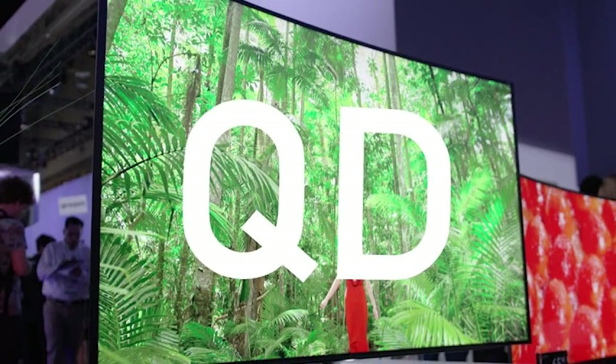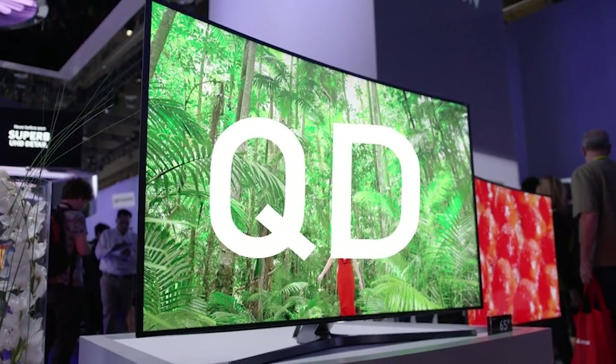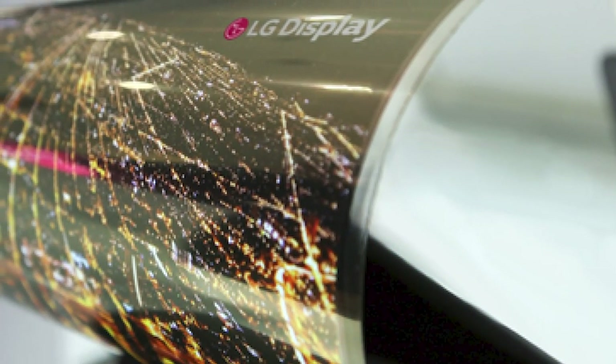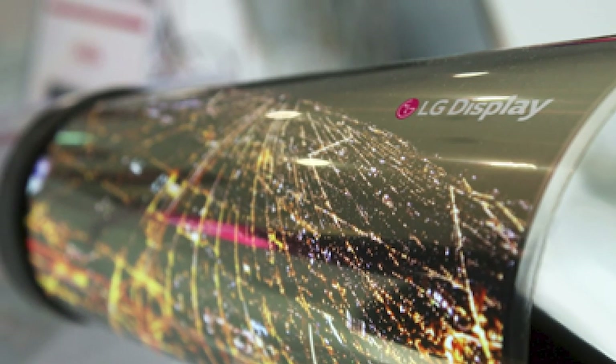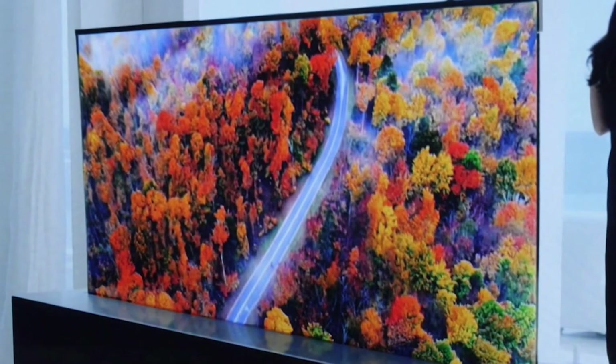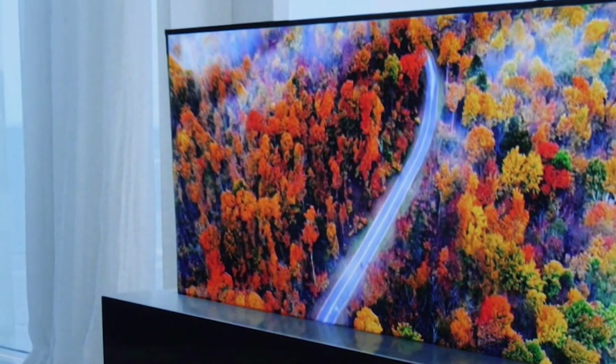But right here, right now, OLED is the enabler. Few of us will be buying first-gen devices, but it is exciting to see that flexible, foldable, rollable displays, or whatever you want to call them, have arrived.